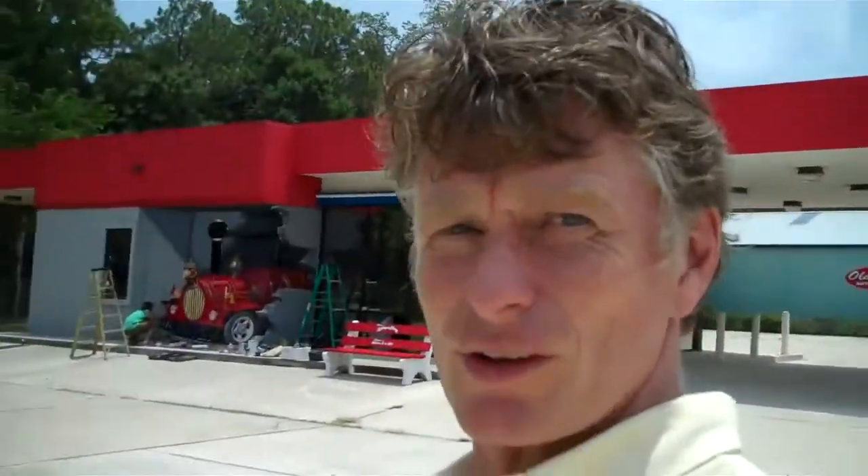Pretty cool, don't you think? Looks like a train. Just drove through our brand new building here at the St. Augustine Ripley's Visitor Center.